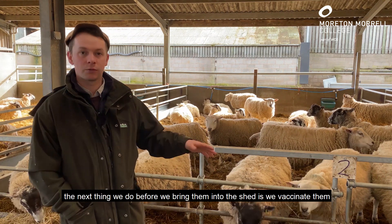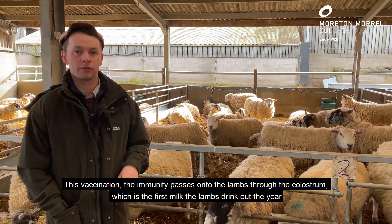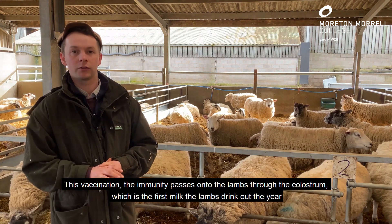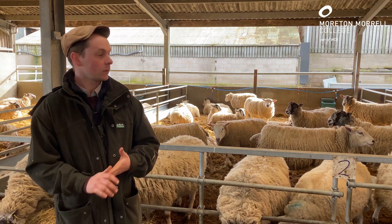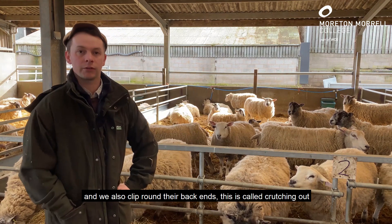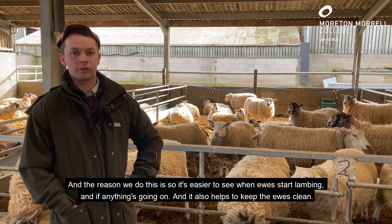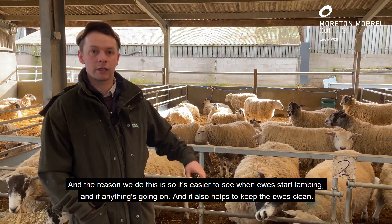Before we bring them into the shed, we vaccinate them. The immunity passes onto the lambs through the colostrum, which is the first milk the lambs drink from the ewe. We also clip around their back ends — this is called crutching out. The reason we do this is so it's easier to see when the ewes start lambing, and it also helps to keep the ewes clean.